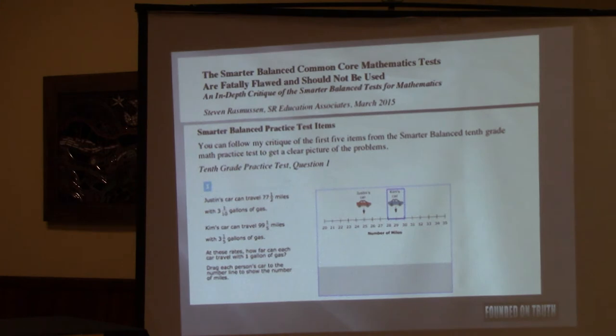So I looked at what happens in these Smarter Balanced tests. This is actually a practice test — you can go online and find it. The gentleman who wrote this critique is actually a big fan of Common Core, so he was really excited to see the test. He went through a number of sample questions. In the interest of time, we're not going to go through all of them. This is the first one — a 10th grade exam.